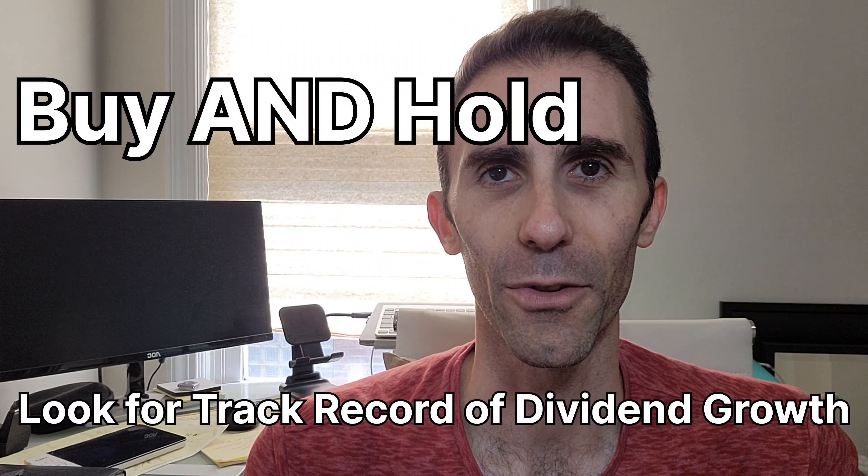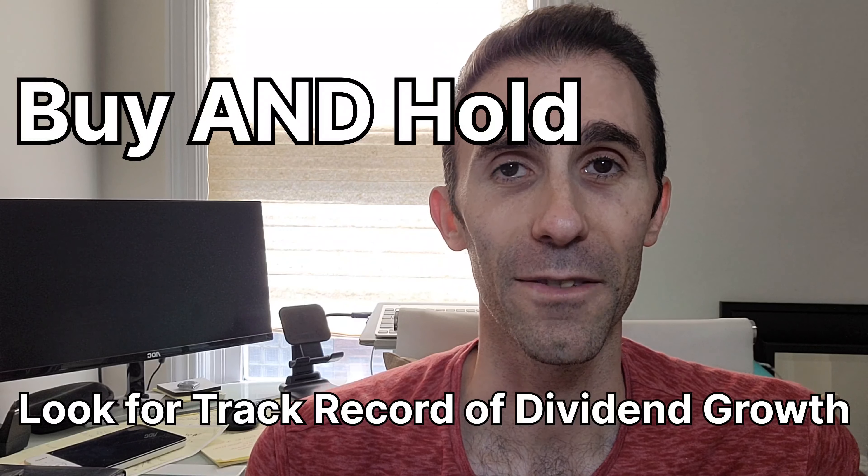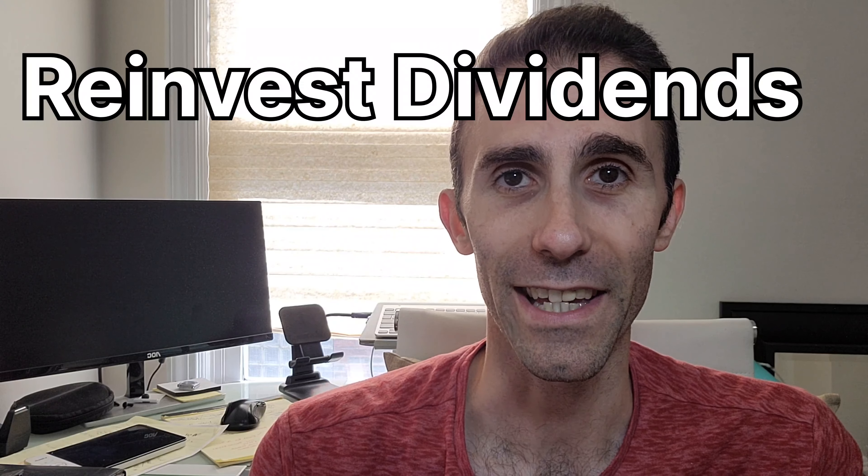Buy undervalued dividend growth stocks and make sure they have a track record of growing dividends. Personally, I reinvest my dividends because I don't need the income quite yet — but when I do, I'll turn the DRIP off. Reinvesting dividends, holding for the long term, letting your dividends and share count grow through dividend reinvestment will increase your yield on cost. You can't get back your time — all you can do now is invest going forward. The power of compounding and investing for the long term allows you to generate yields above and beyond your imagination.